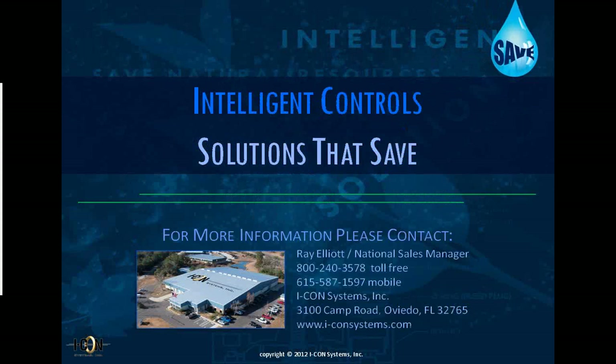The final slide provides contact information. For more information about our products, you can contact our national sales manager, Ray Elliott, using the contact information shown. You can also submit questions via our website at www.iconsystems.com. That concludes my presentation and I thank you all for your participation.